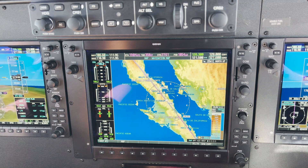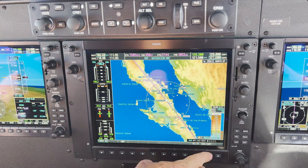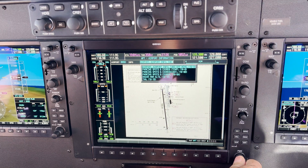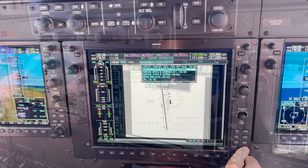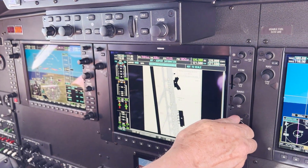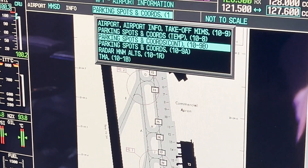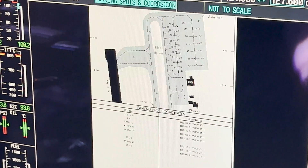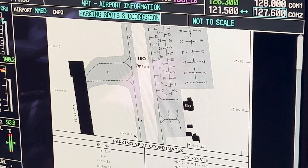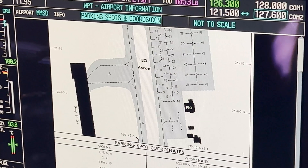We've got our current charts on our iPads. The charts on the MFD are out by a couple of days, but we've already got that covered. We can look at the airport and find parking spots — this is really cool, it actually tells us all the different parking spots. This is really handy because when you land in Mexico, they tell you a parking spot, so right away we've got that information. You don't have those at every U.S. airport, but when they do have them, it's pretty nice.